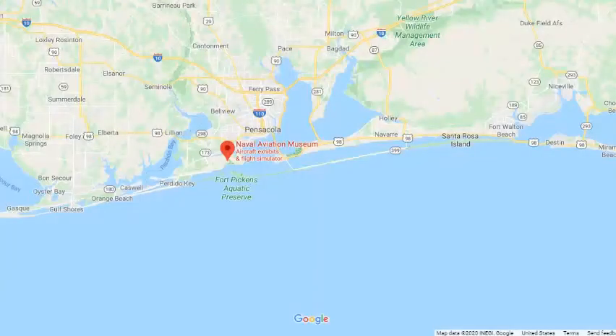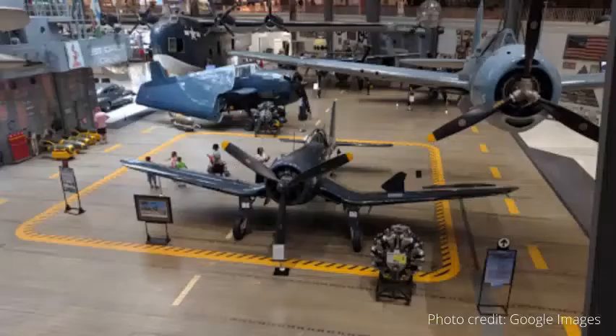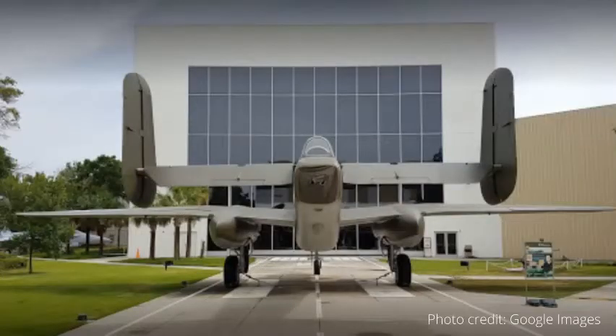Also located on Naval Air Station Pensacola is the National Naval Aviation Museum. It's the world's largest naval aviation museum. According to their website, you can see more than 150 beautifully restored aircraft representing the Navy, Marine Corps, and Coast Guard aviation. These historic and one-of-a-kind aircraft are displayed both inside the museum's nearly 350,000 square feet of exhibit space and outside on its 37-acre grounds.